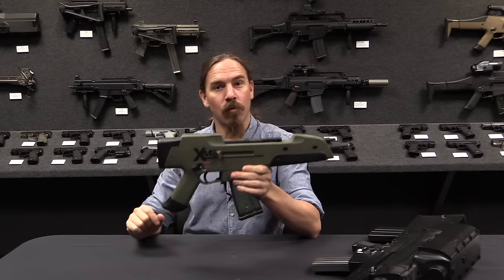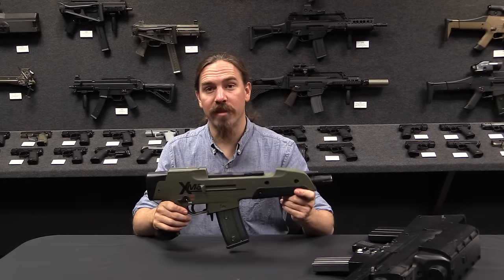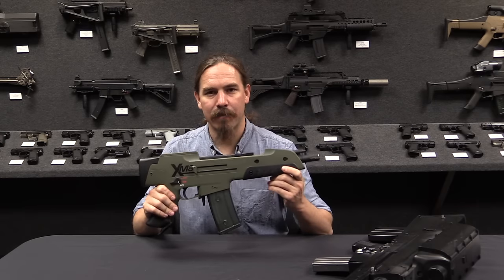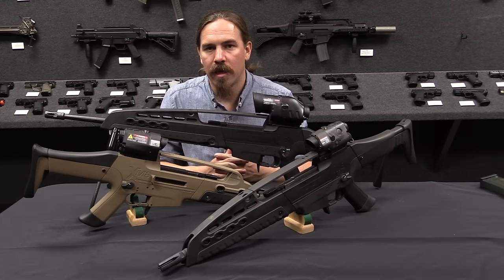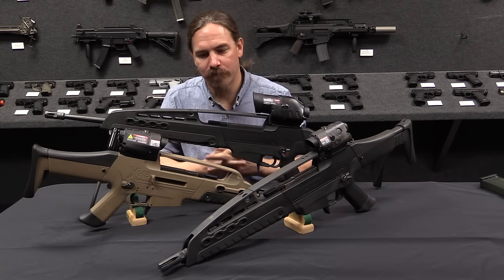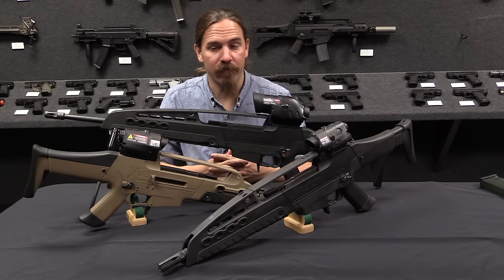So this is a wooden mock-up of the second generation of this firearm, which was the first generation of the XM-8. It became the XM-8, which actually made a fairly serious bid in the early 2000s for replacing the M4 and M16 as a US military rifle.